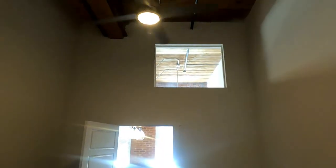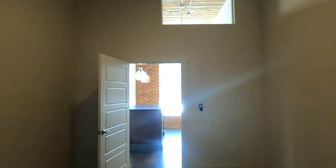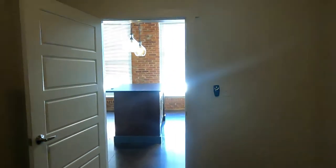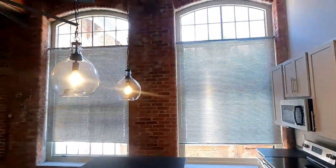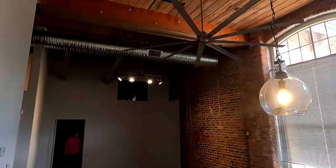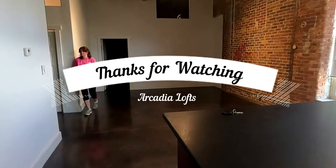Walk-in closet here. This is the third bedroom. And there's a piece of plexiglass right there — not all of them have the plexiglass, so it's semi-private. And there you go — our first three-bedroom that we get to view and look at.